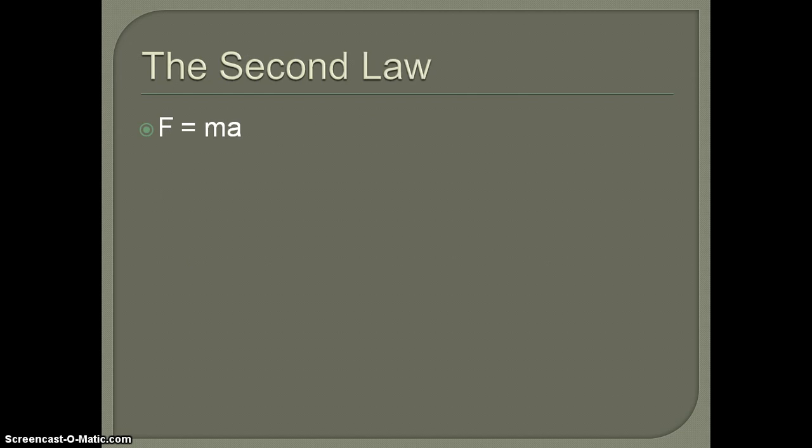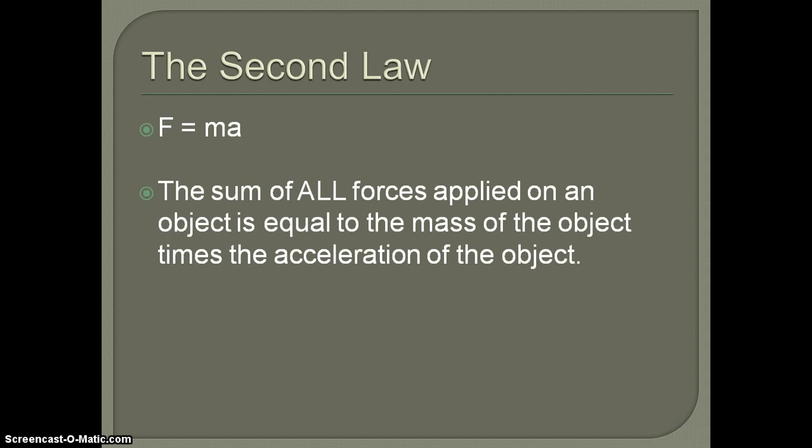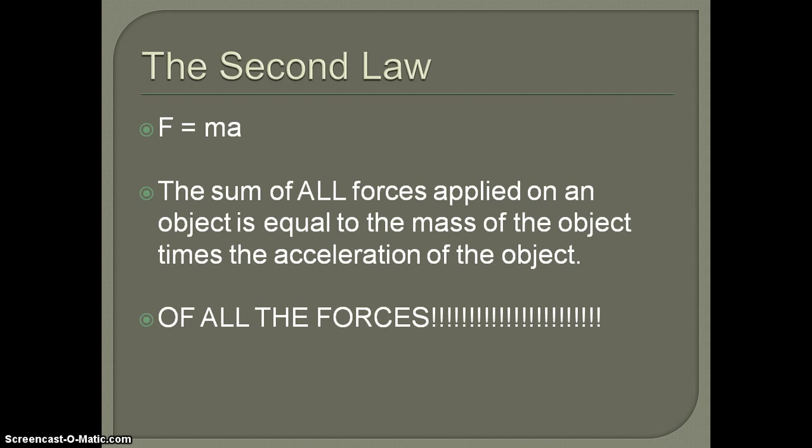The second law is F equals MA — force equals mass times acceleration. Force is measured in newtons, mass in kilograms, and acceleration in meters per second squared. It is the sum of all forces applied to an object equal to the mass times the acceleration the object experiences. A common mistake is using F = MA for any single force. F = MA only works once you have the sum of all forces — gravity, normal force, friction, and anything else present.